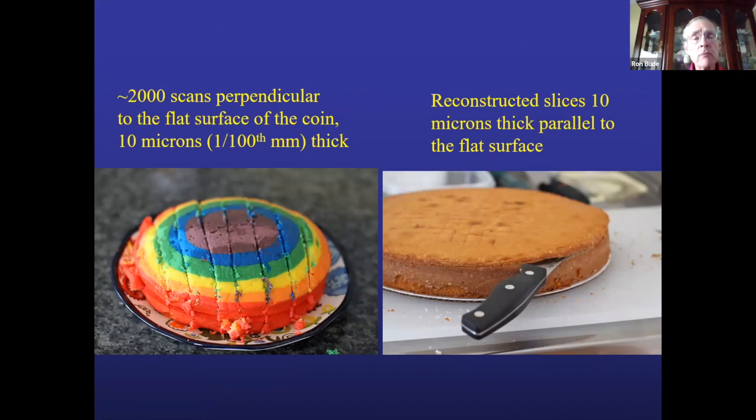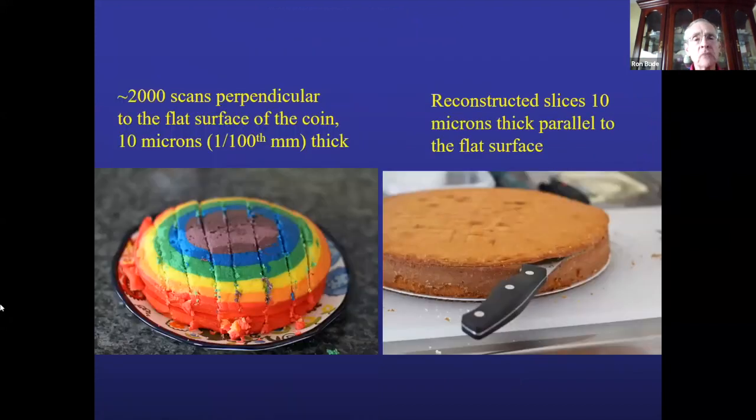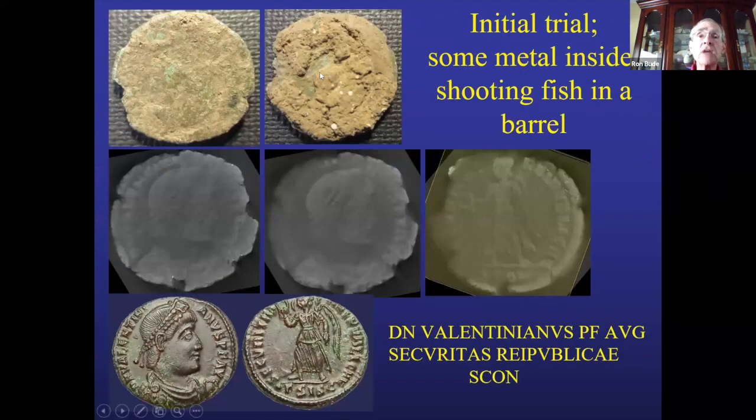I thought that even in all-corrosion coins, there might be a higher concentration of copper and silver where the original metal was, rather than in the covering corrosion. So I did micro-CT on these with 10-micron — or 100 slices per millimeter — CT slices. The coins are scanned perpendicular to their faces, then in the computer we reconstruct them in a plane parallel to the face of the coin. For the coin that probably had some detail in it, there was indeed metal inside. By doing slices at slightly different levels — since at 10 microns you might hit detail on one side but not the other — we use multiple slices.